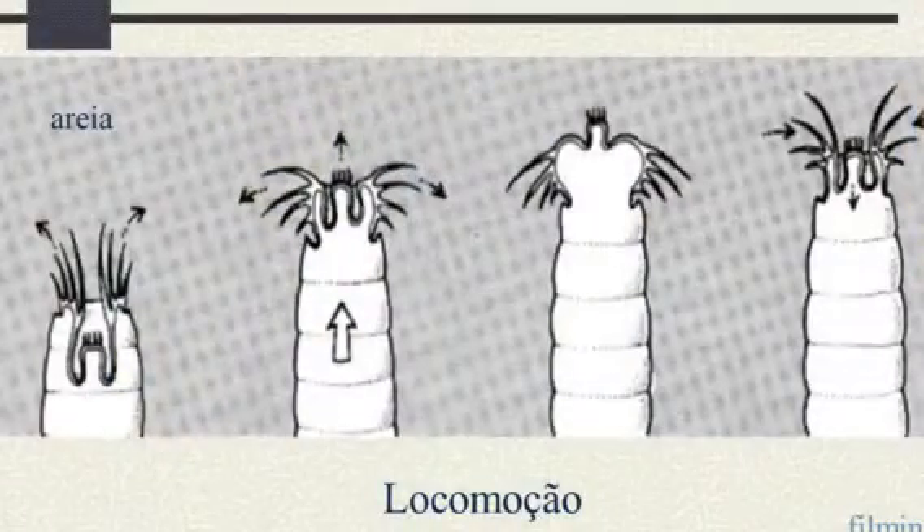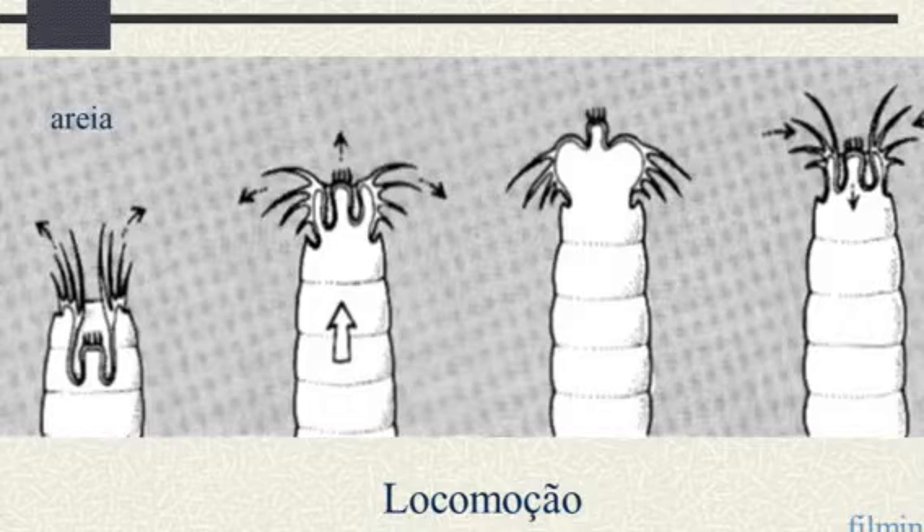Their bodies are covered with multiple spines, which are movable extensions of the body wall. The spines around the head are used to help pull these animals along the benthos, where they deposit feed on diatoms, bacteria, and other organic matter in their substrate. These spines are used for locomotion by drawing the head forward and pushing forward, then gripping the substrate with the spines while drawing up the body.